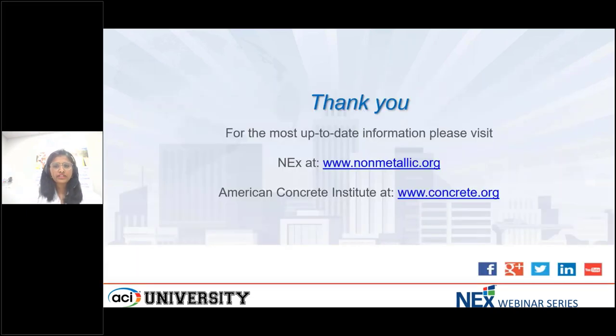Once again, thank you for joining us. Please remember to fill out our brief feedback survey as we exit the webinar. If you are looking for continuing education credit and were unable to join for the full duration of the live webinar, be sure to complete the online quiz at www.aciuniversity.com. Thank you.